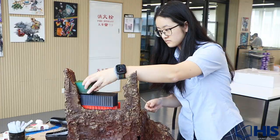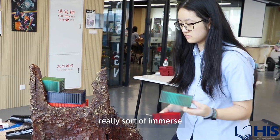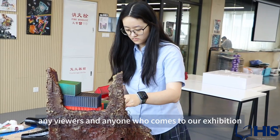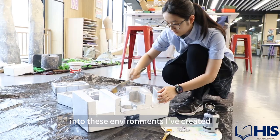My theme for this year's IB art exhibition is environments. The main goal of my works is to really sort of immerse any viewers and anyone who comes to the art exhibition into these environments I've created.